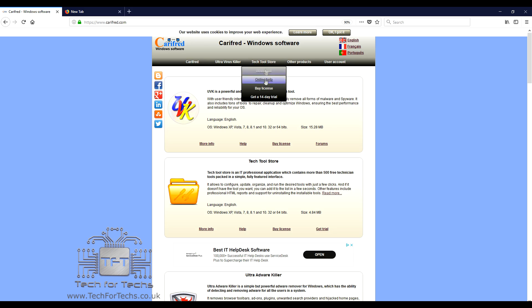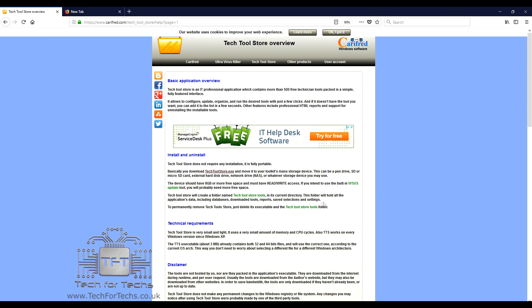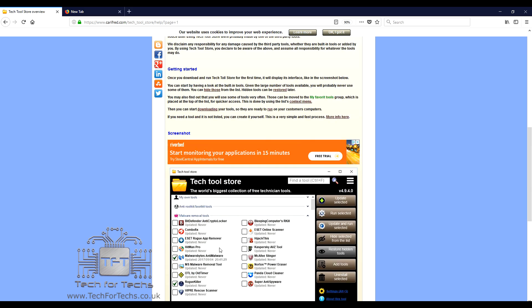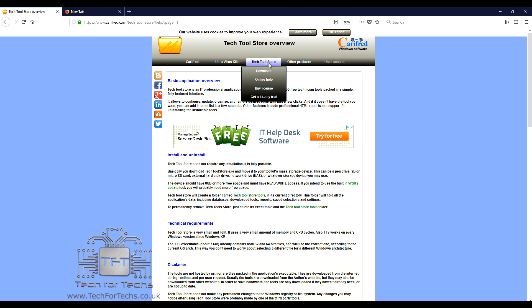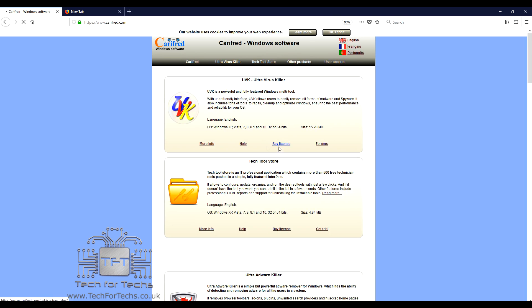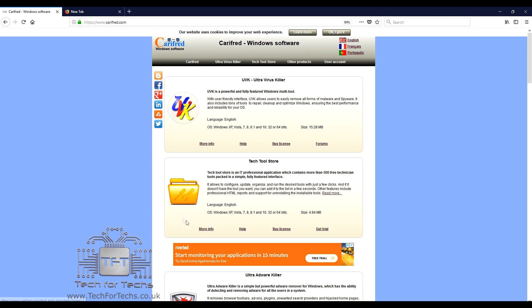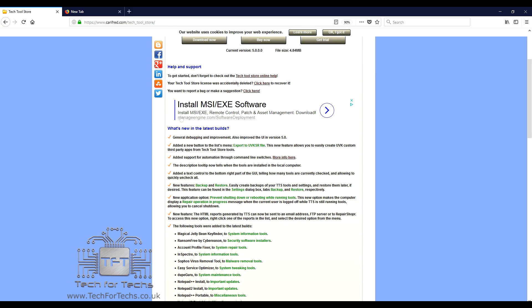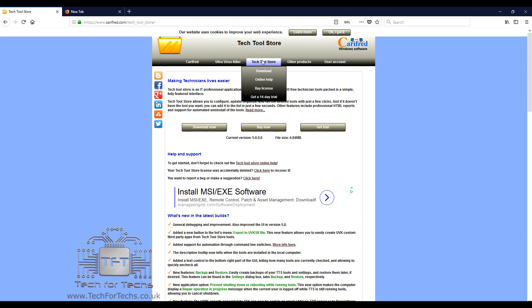Let's have a look at Tech Tools Store. Drop down - strangely there isn't a more info option on there. You've got download, online help, buy a license, and trial. The main bar isn't clickable. As you can see on the main page, it's got 'read more here.' It tells you a bit more about it - install, technical requirements, it says Windows XP and above, disclaimers, getting started, and a couple of screenshots. It's a little bit strange you can't access that from the Tech Tools Store menu at the top, but if you go to their home page it is accessible. The more info link gives you a completely different page - it looks like it tells you mainly what's in the latest build and about help and technical support. They need to sort the menu system out on the website a little bit because it's a little bit disjointed and unorganized.